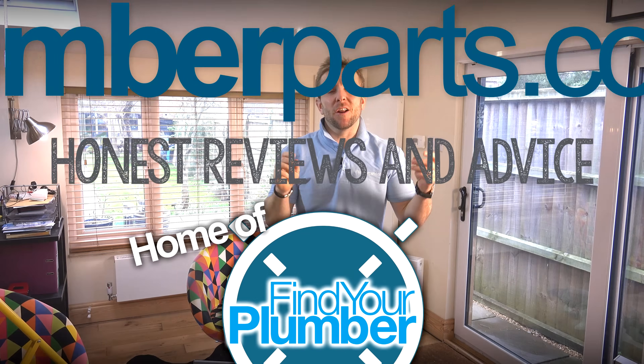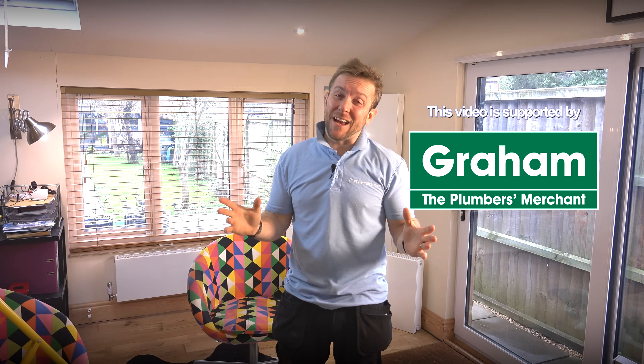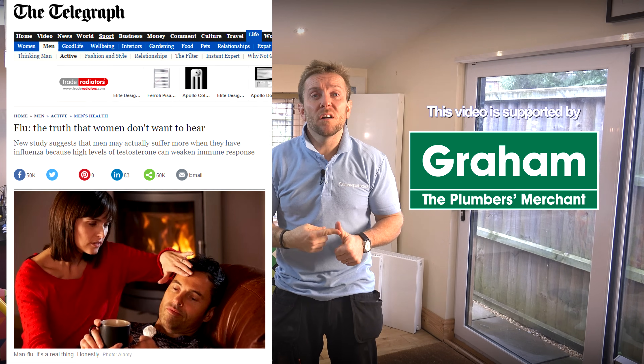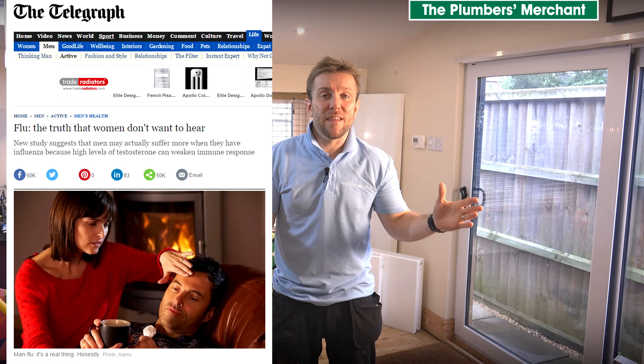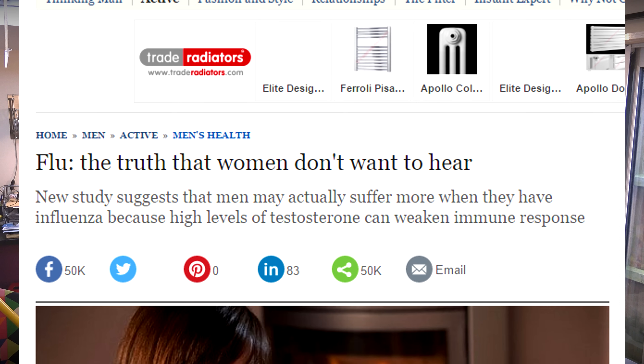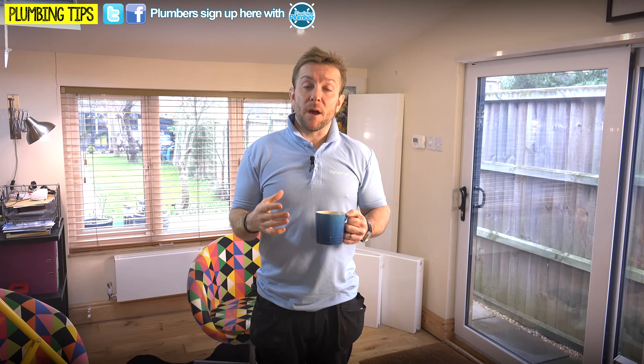Right then guys, thanks ever so much for coming along to this video. Sorry we haven't uploaded a video in a little while - lots have been going on lately. I've had a cold for a start and that just stops everything from happening in the whole wide world. It's one of them things, isn't it? So we've got a lot of videos coming up in the near future.